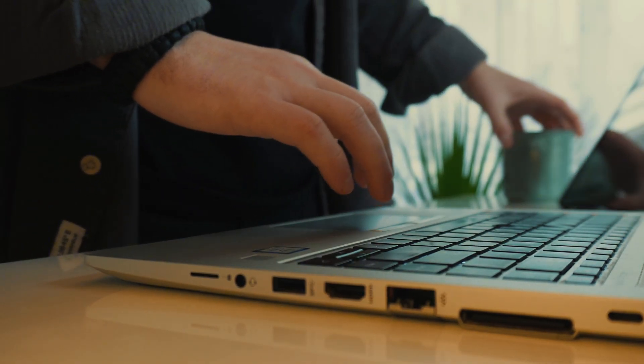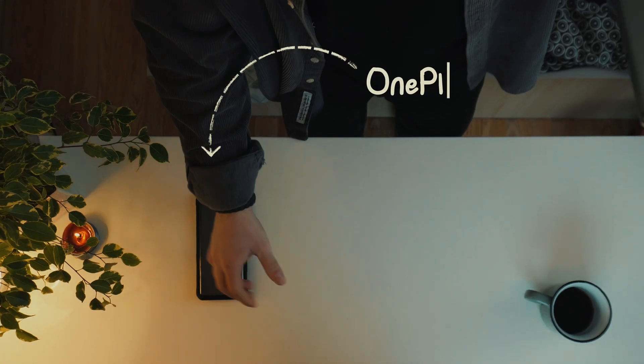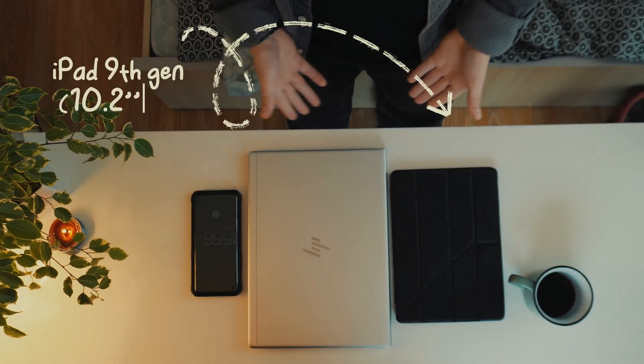After a year of no digital decluttering, I decided to clean up my devices and platforms to feel more comfortable, productive and creative. My digital ecosystem revolves around three main gadgets: my OnePlus 8 Pro phone, my old-ass work HP laptop, and my iPad of the 9th generation.